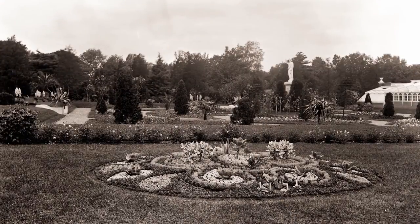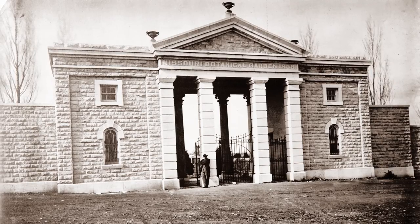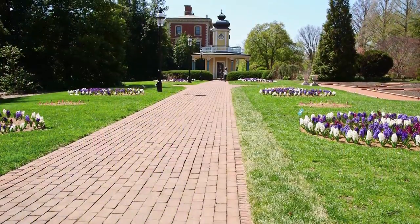Garden founder Henry Shaw was inspired to give the people of St. Louis a garden like the great gardens and estates of Europe, and the Missouri Botanical Garden opened to the public in 1859. Over 150 years later, we are still growing strong.